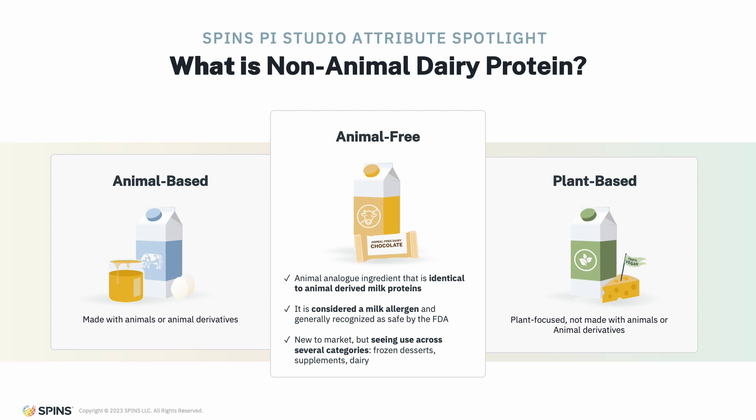Non-animal dairy protein is an exact replica of animal-derived dairy protein, so it helps products retain the flavor and sensory properties of animal-derived dairy but without requiring an animal to achieve that. It's important to note that since these are exact replicas of animal-derived dairy proteins, they must still be recognized as a milk allergen.